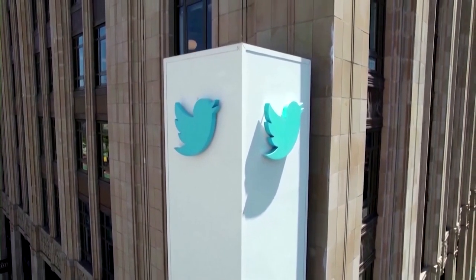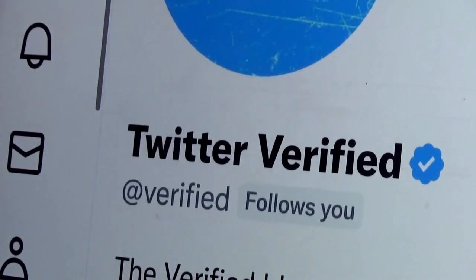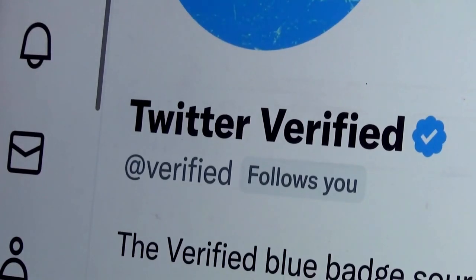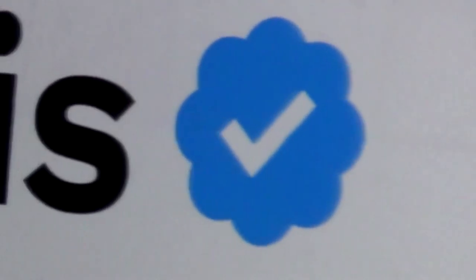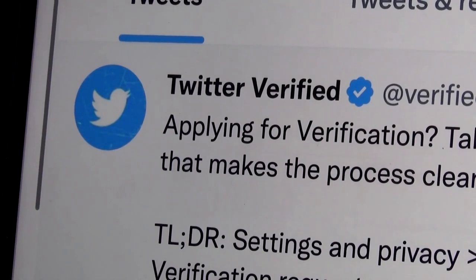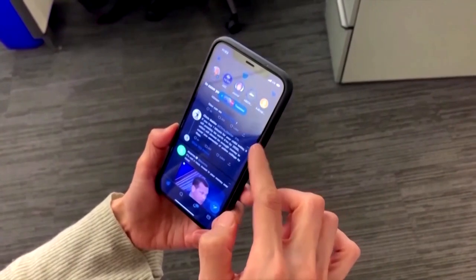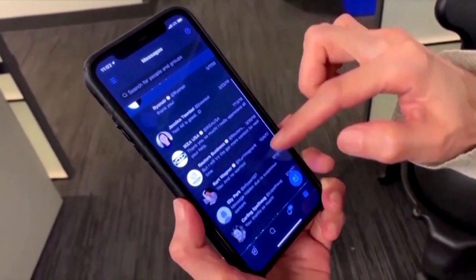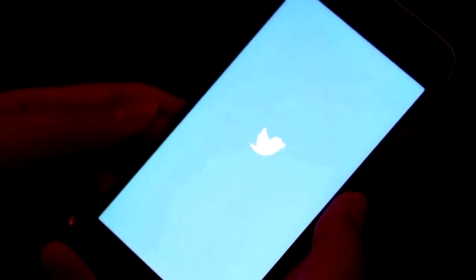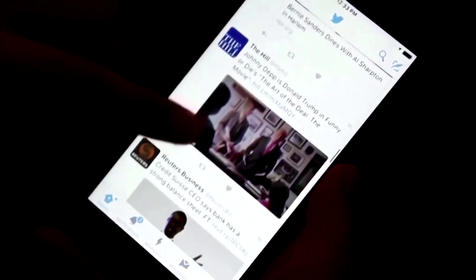Before Elon Musk bought Twitter in 2022, blue checkmarks that appeared on people's profiles signified that they were a verified account. Twitter started implementing its blue checkmark verification system in 2009 to prevent the impersonation of high-profile accounts such as those of celebrities, politicians, journalists, and many other actors with great public influence. Blue checkmarks were launched to not only prevent impersonation but also to prevent the spread of disinformation.